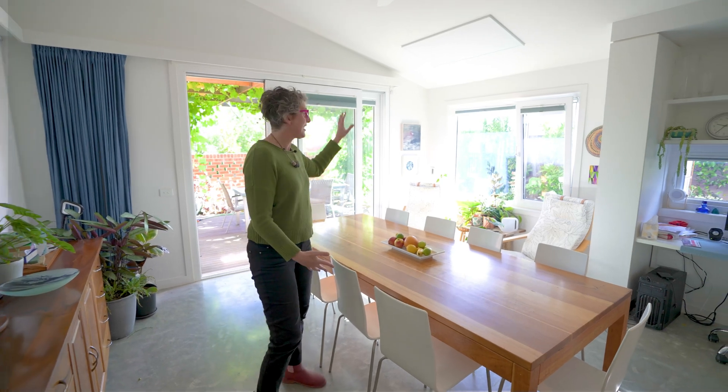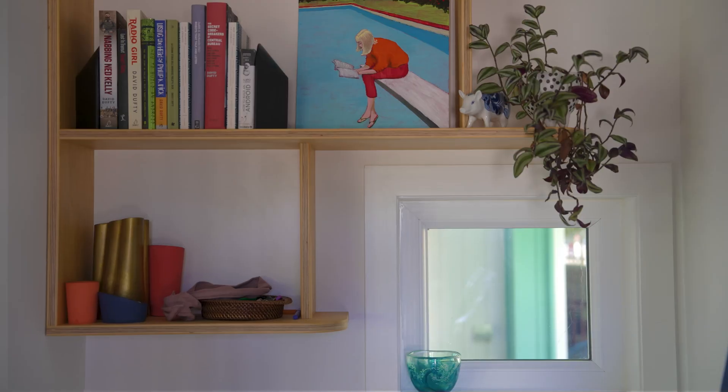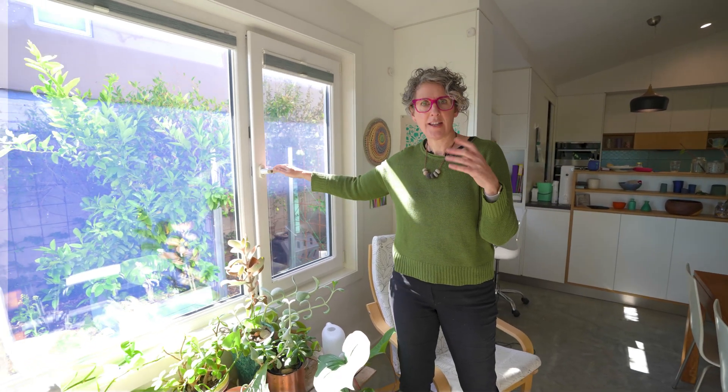Coming into the dining area, it's beautifully shaded on a summer's morning. But in winter, at the middle of the day, the sun comes way back to the end of the dining table. There is also some sun coming through this eastern window — typically during a hot summer I'd have shade sails up there, but because it's been an unusually cool summer, I've actually taken them down.